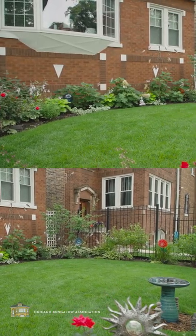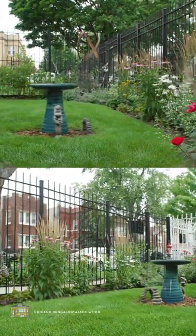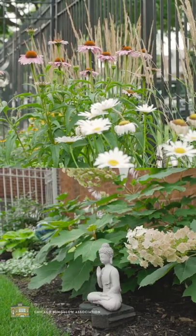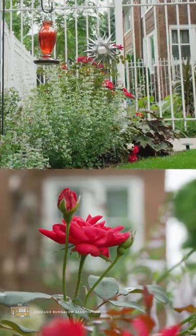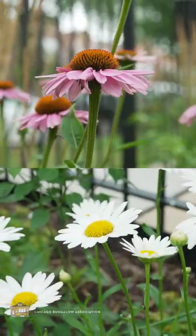Last year we had to redo our entire lawn and that's when I decided, let's go ahead and do a native pollinator-friendly garden in the front. So we went ahead and put different kinds of plants that are perennials native to this area. We got some great knockout roses that are in their second bloom this time, some feathery grass, different kinds of daisies, and coneflowers growing.